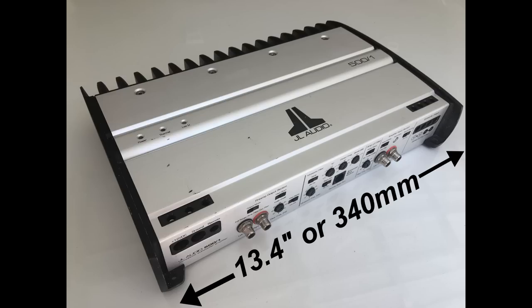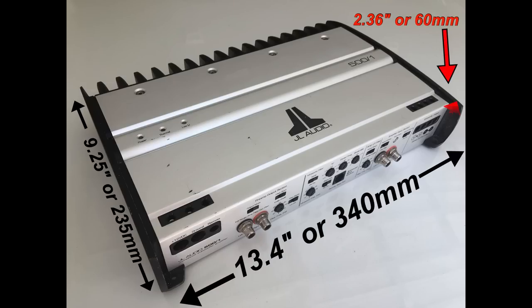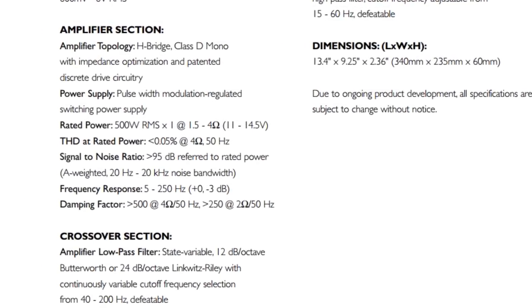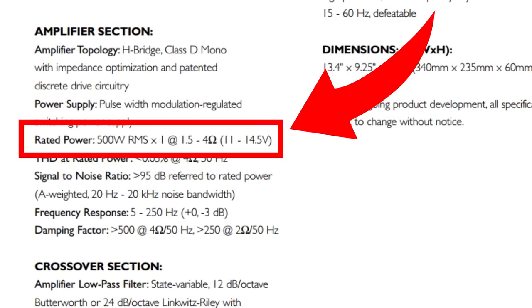The dimensions of the JL 500/1 are 340 millimeters (13.4 inches) long, by 9.25 inches (235 millimeters) wide, by 2.36 inches (60 millimeters) tall. Checking the specifications: 500 watts RMS times one, anywhere between 1.5 and 4 ohms, and between 11 and 14.5 volts.